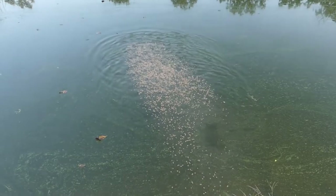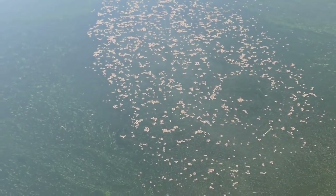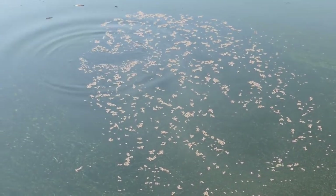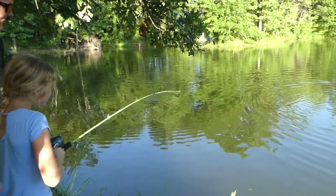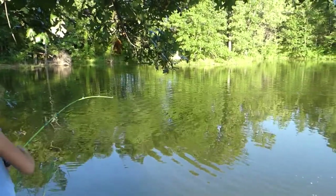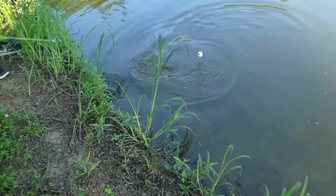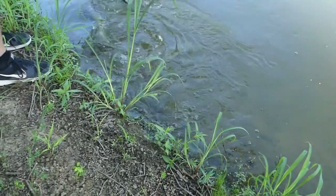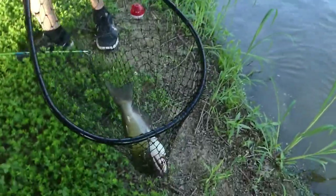We throw the food into the same spot every evening — the wind moves it around a bit, but the fish know where to come and get it. They're well trained and typically waiting there when we throw it out. Harvesting the catfish can be a challenge, but a fun one. If you rely on hook and bait, many fish will probably be left in your pond for the next season — but they stay in there, keep growing, and get bigger.